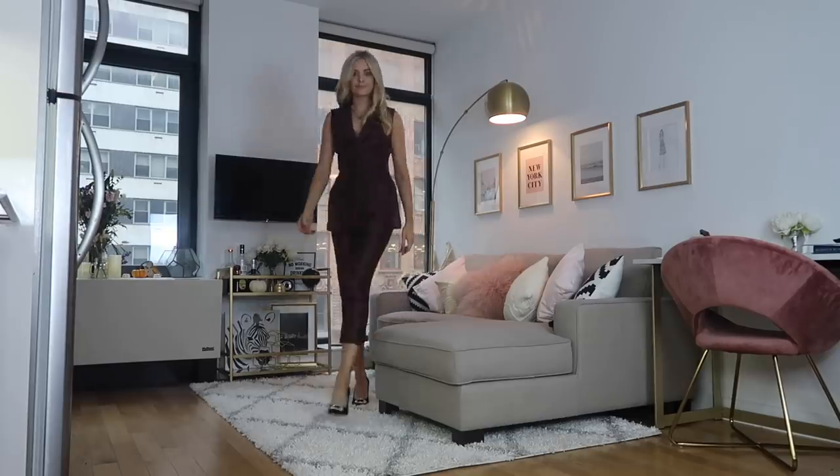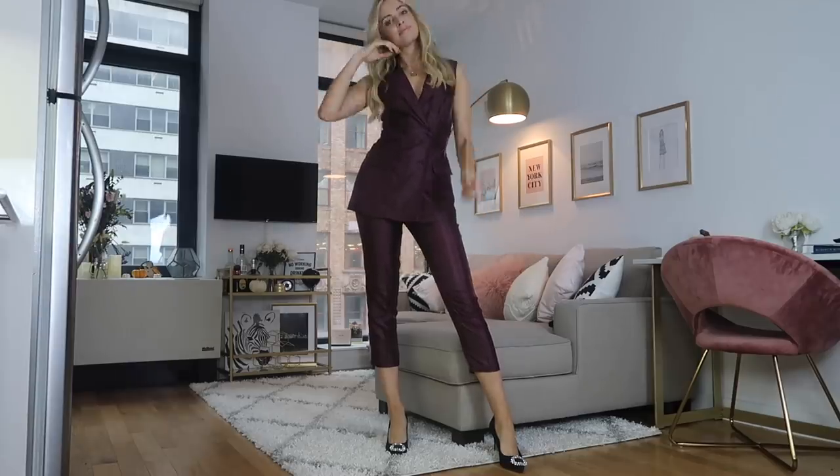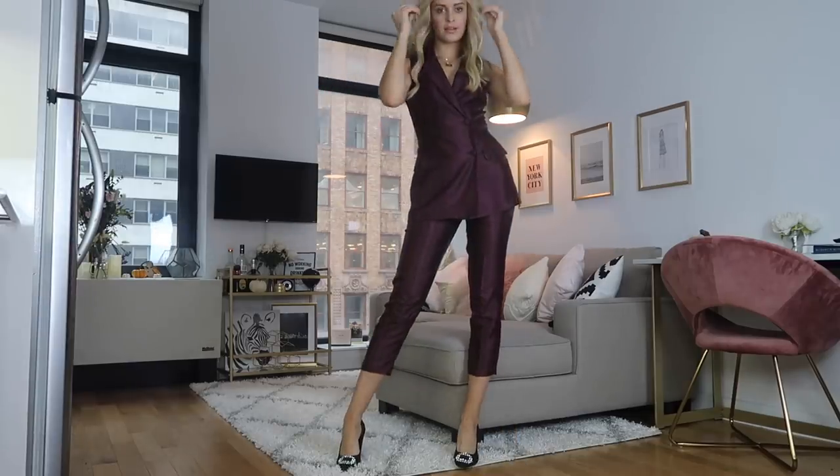I'll link everything below in the description box so if you want to see more about materials or sizes. These are a little bit cropped on me, but I'm also 5'10, so bear that in mind — if you're any bit shorter than me they'll probably be a better length on you. I think this is perfect for a night out or any sort of events coming up. I'm actually going out for dinner tomorrow and I think this is just perfect — it's dressy but you don't have your legs out, so you're kind of warm.